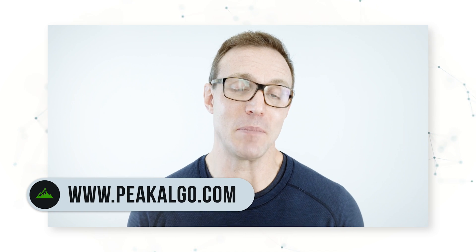As always, please hit the like and subscribe button for more great stuff from Peak Trading Research. Good luck trading and we'll see you soon.